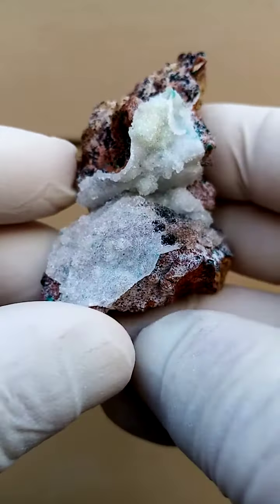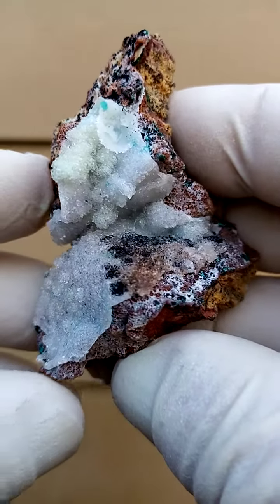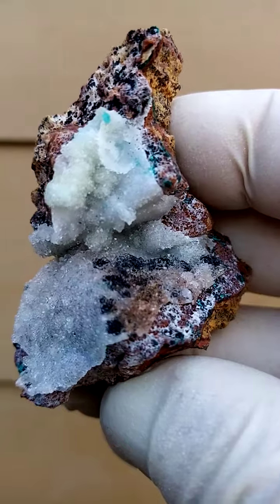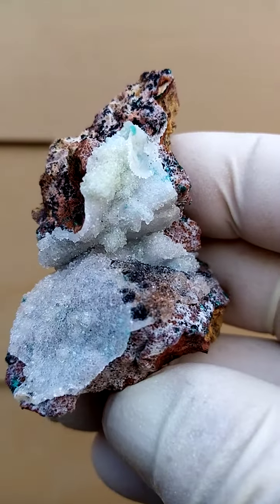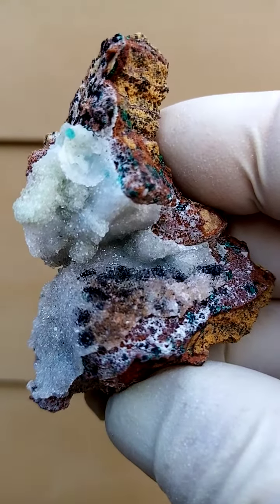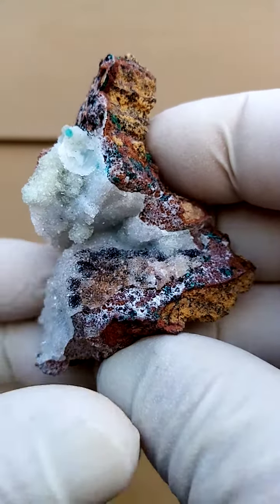Associations I've found on this particular section would be waxy blue-green botrydids of what I believe to be pseudomalachite — so not the malachite, pseudomalachite — little waxy blue-green botrydids.